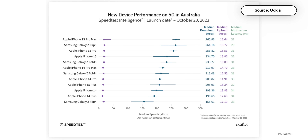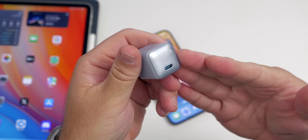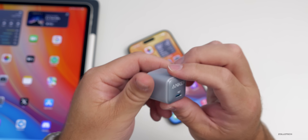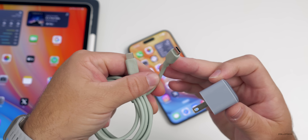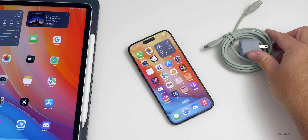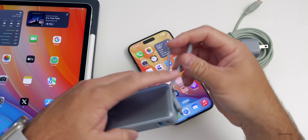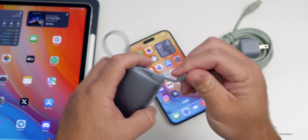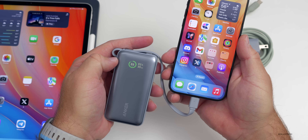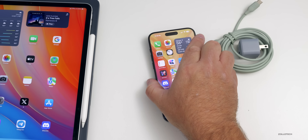Today's video is sponsored by Anker. This is the Anker Nano 20-watt charger — the one I carry all the time when traveling. It's very small and compact, and their cables handle up to 240 watts with USB-C on either end. They also have a 10,000 milliamp-hour power bank with two-way charging, a display on the front that shows how much power you have left, and both USB-A and USB-C ports.